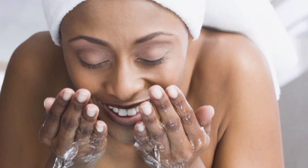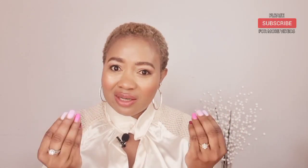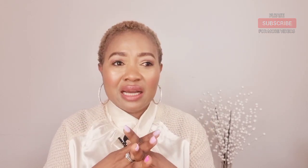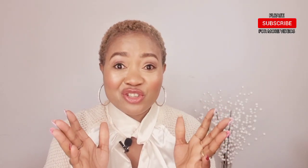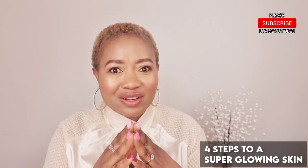When we talk about glowing skin and how to achieve it, it's not that difficult. It's like anything else you do in life — you have to put in the effort, be consistent, and get knowledge through experts on what to do. If achieving glowing skin is your goal, you've come to the right video because I'm going to take you through four steps to super glowing skin.